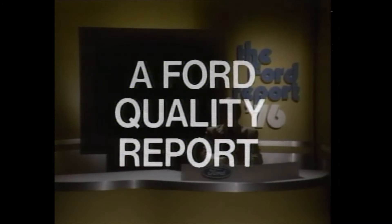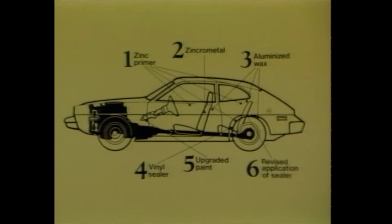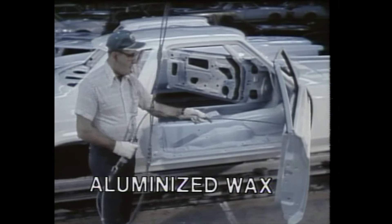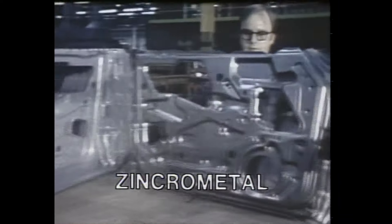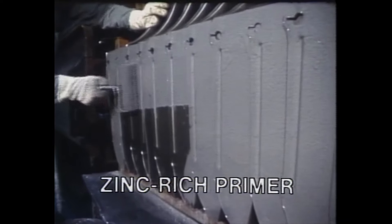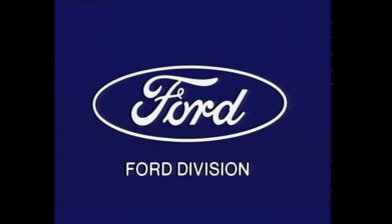A Ford quality report. I've been telling you how to look for car quality you can see, but there's a lot to be said for quality you can't see. Ford now protects its cars with six anti-corrosion processes, including aluminized treatment for door interiors, special sealers in critical areas, and rust-resistant zincrometal or zinc-rich electrocoating. Combined with Ford's other anti-corrosion steps, they make the '76 Fords the most corrosion-resistant cars Ford has ever built. The closer you look, the better we look at your local Ford dealer.